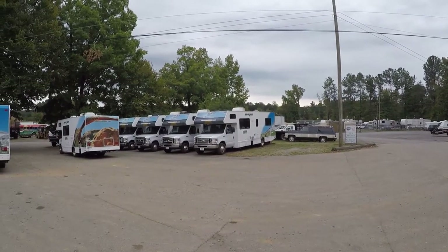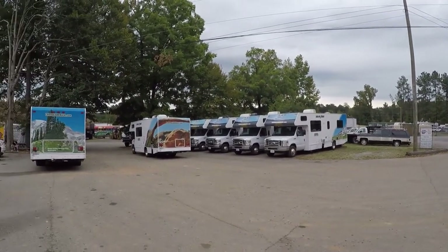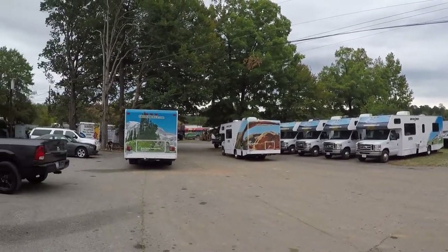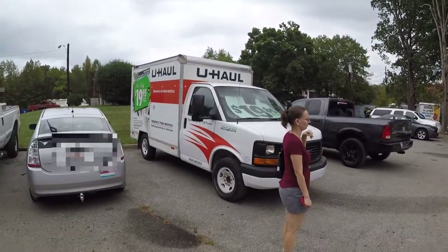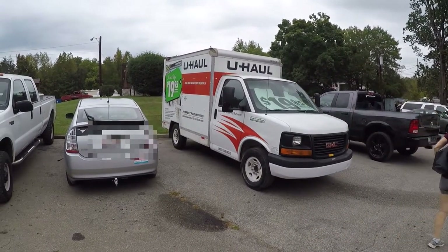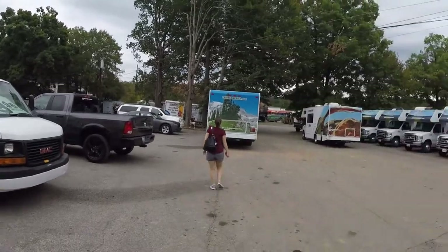We just pulled into Cruise America where we're gonna pick up the RV. You can see a line of RVs — they all look about the same size, probably one of those is the one we're gonna be taking. Over here you can see the biggest thing I've driven before this, which is a U-Haul truck, maybe a little bit bigger than that but not much, so it's gonna be quite a difference.